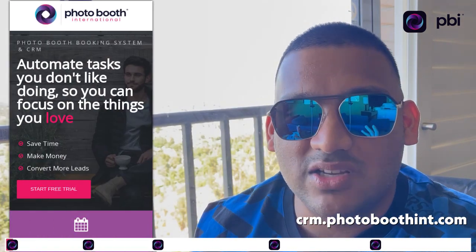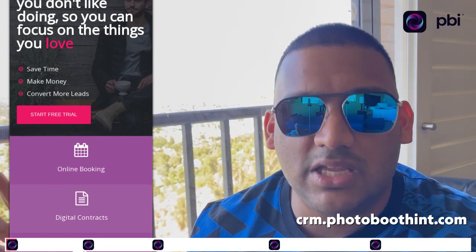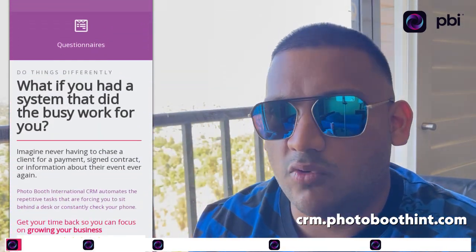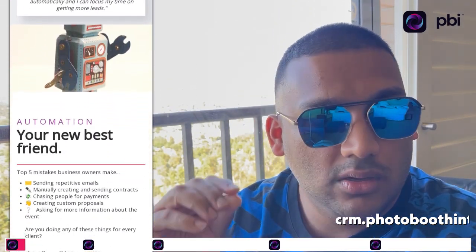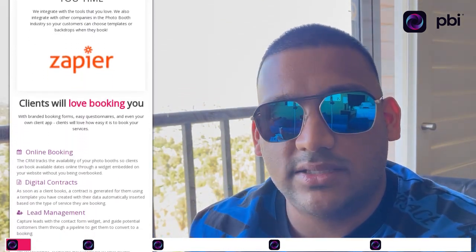The first app you need to run a successful photo booth business is PBI CRM. It's one application to run your entire business. We've created a software that you sign up for — it's about 30 bucks a month. I know you spend more than that on food, entertainment, or alcohol, so invest some of that into your business.